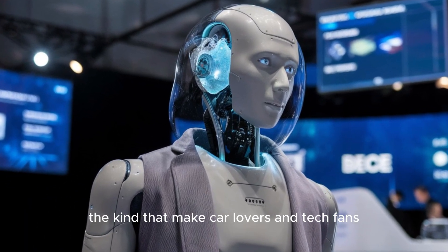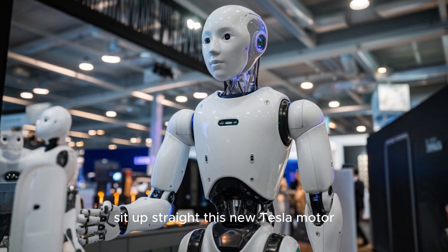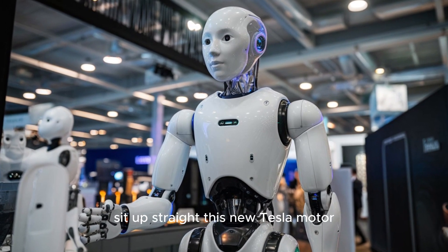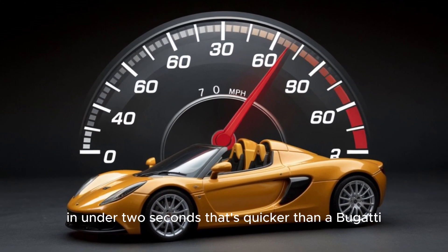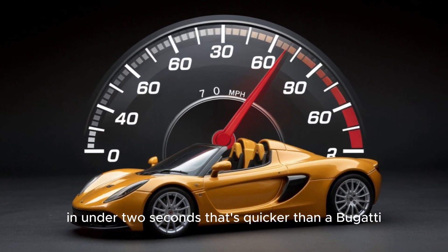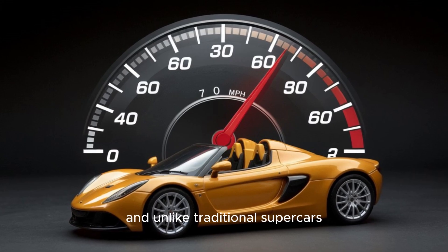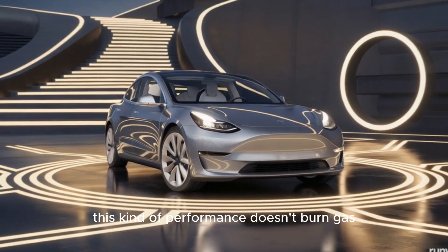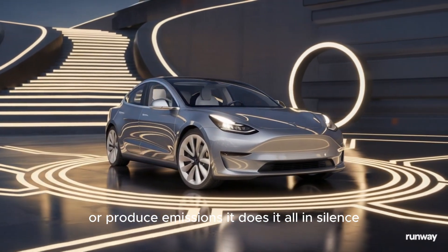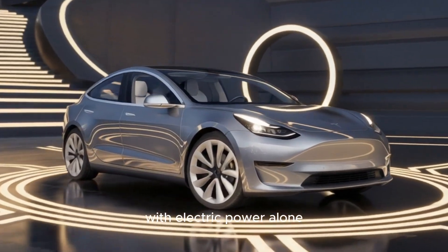Now let's talk numbers — the kind that make car lovers and tech fans sit up straight. This new Tesla motor can take a car from 0 to 60 miles per hour in under 2 seconds. That's quicker than a Bugatti, faster than a Lamborghini. And unlike traditional supercars, this kind of performance doesn't burn gas or produce emissions. It does it all in silence, with electric power alone.